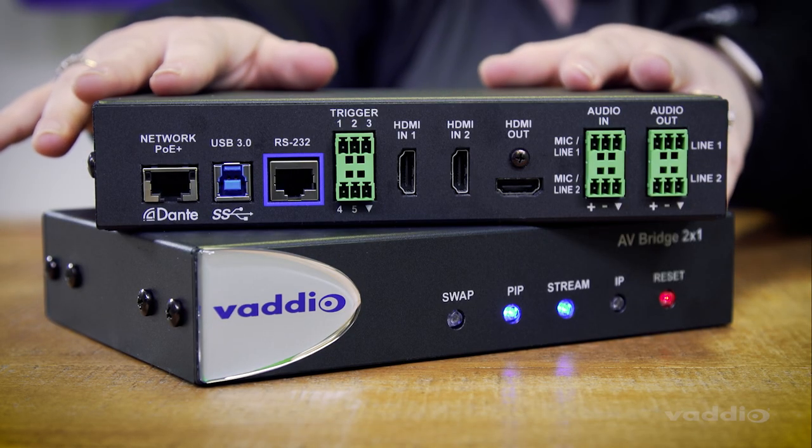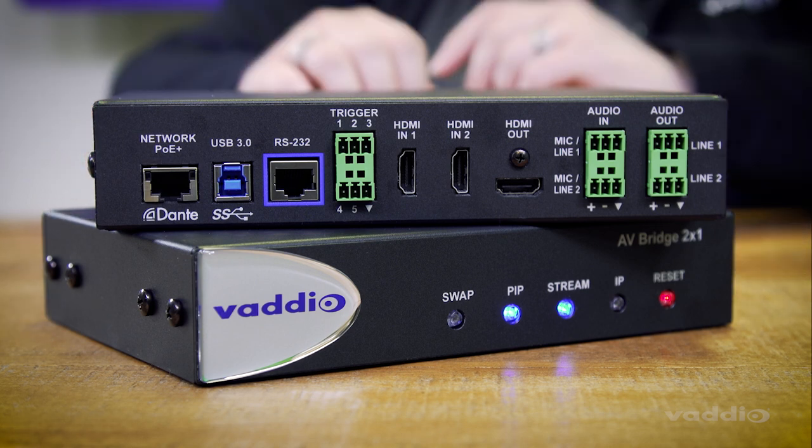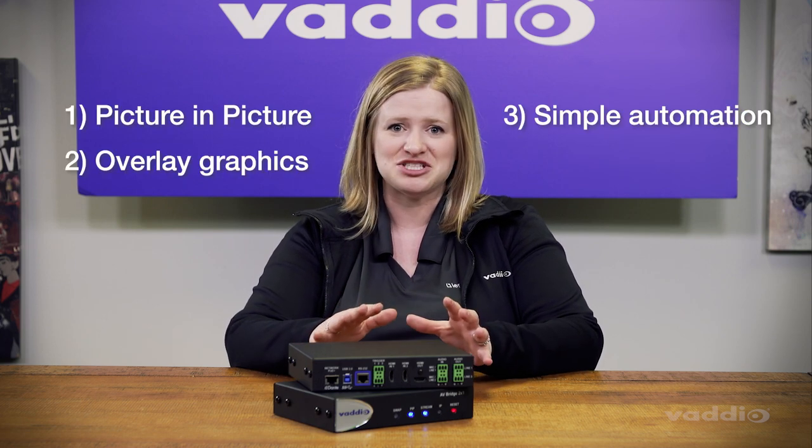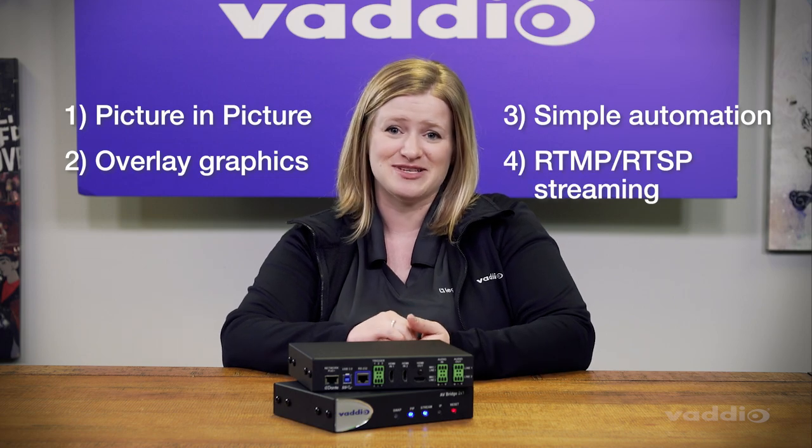This is the AV-Bridge 2x1. We have packed our most popular features into this compact presentation switcher — features like picture-in-picture, overlay graphics like logos, simple automation, and RTMP and RTSP streaming.